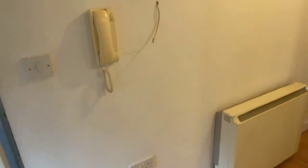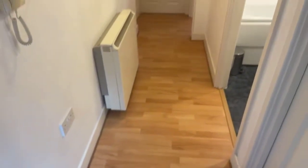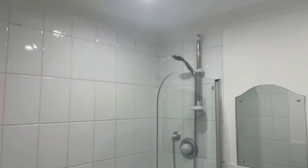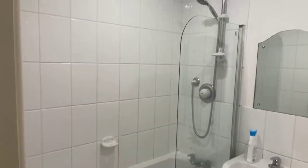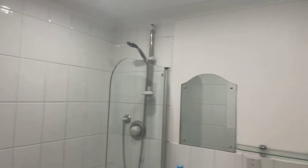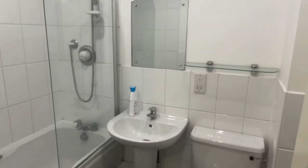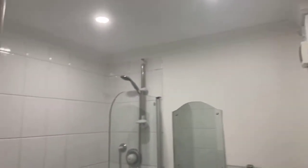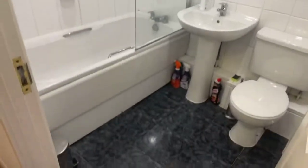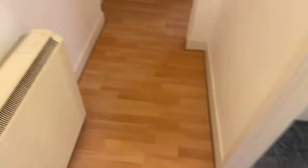So this is the hallway. You have got an entry phone system. To the right hand side you've got the bathroom, with a bath with a shower attachment, the sink and toilet.